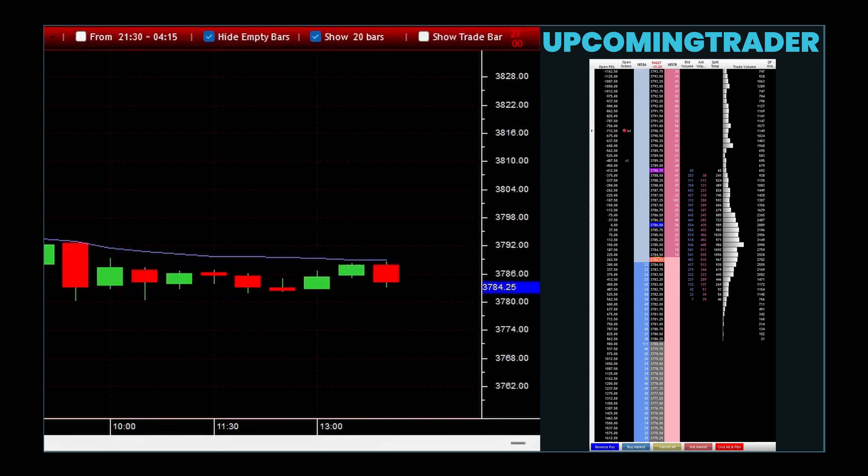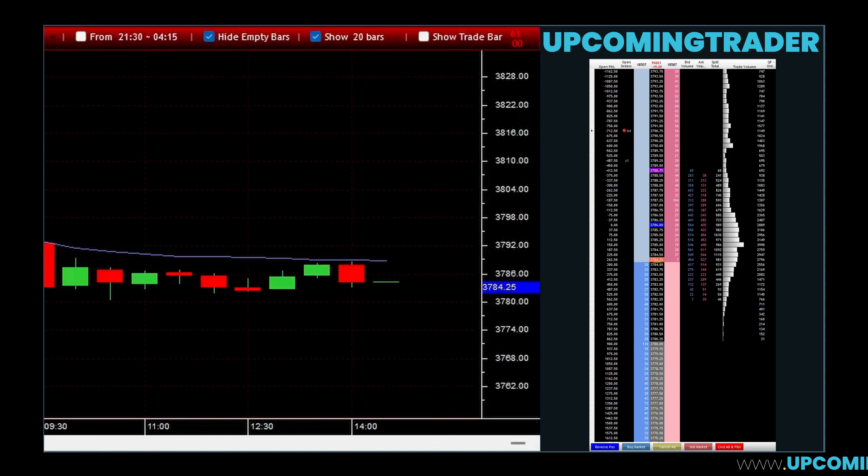Mastering the interpretation of the long-legged doji can be beneficial for traders. It often appears at the top or bottom of trends, signaling a possible reversal. However, it is crucial to wait for additional confirmation from subsequent trading periods to validate a potential change in market direction.